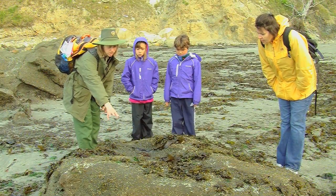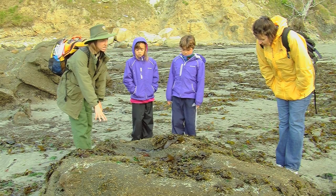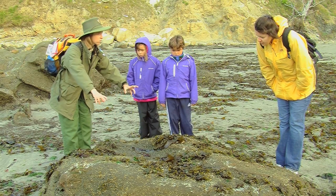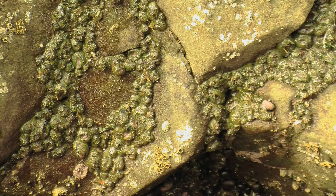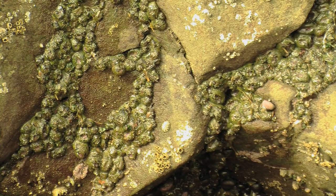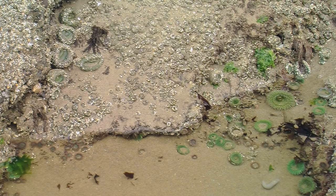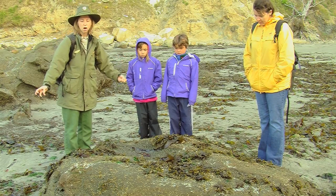Anemones — these green blobby things are anemones. These are a special kind that grows up high on these rocks, and if you look out on these other rocks, they're coating them all in colonies because these are aggregating anemones. In order to reproduce, they split themselves in half, so they form huge clusters all over the rocks.